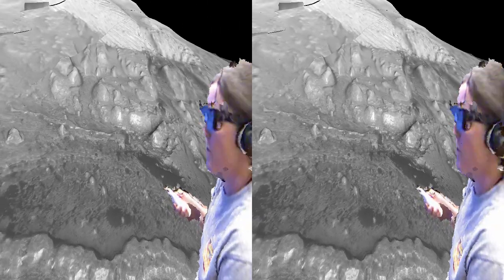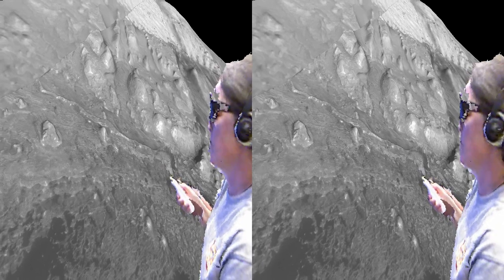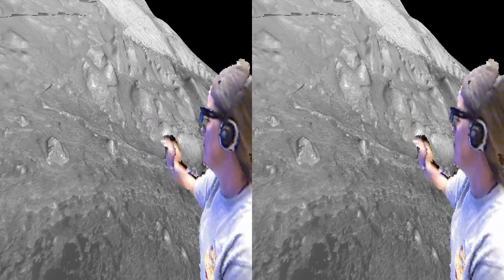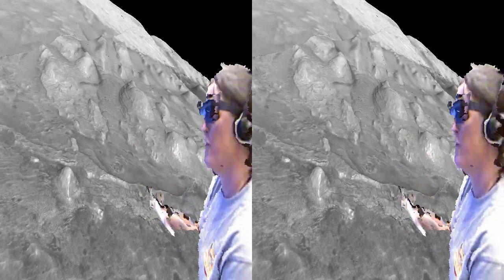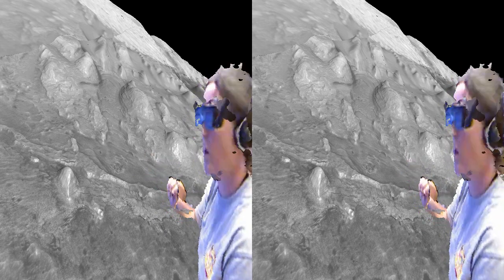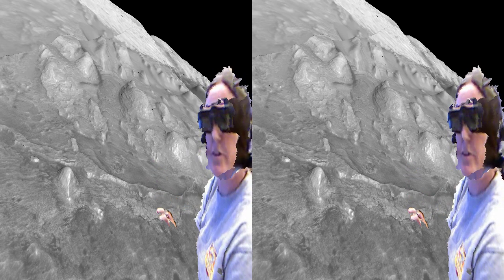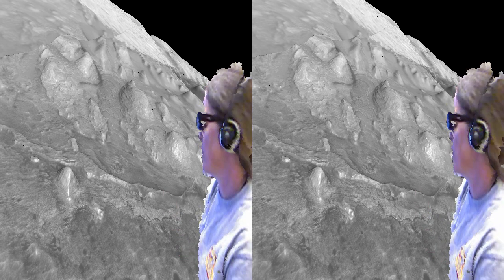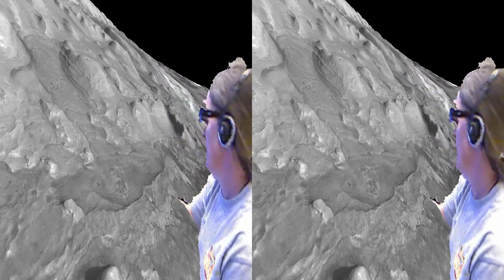Clay minerals and sulfates are both good for preserving organic compounds, and we'll be looking for organic compounds there. When we get closer to the mound and start looking at these layers, they show varying mineral signatures between the clays and the sulfates. We have a whole suite of investigations to understand the relationships of the minerals, the presence or absence of organic compounds, and how those organic compounds may have reacted with the rock.